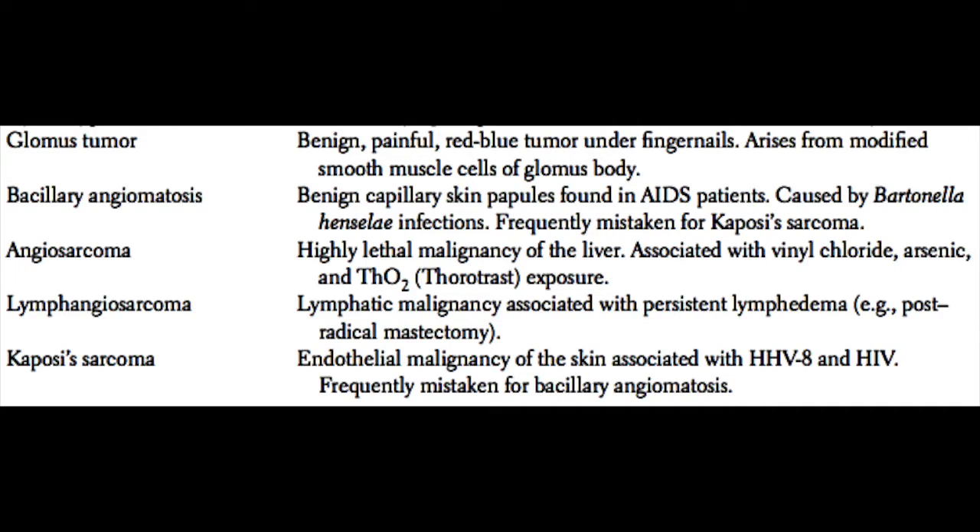Bacillary angiomatosis is a benign capillary skin papule that is commonly found in AIDS patients. It is called bacillary because it is caused by Bartonella henselae infection and is frequently mistaken for Kaposi sarcoma.